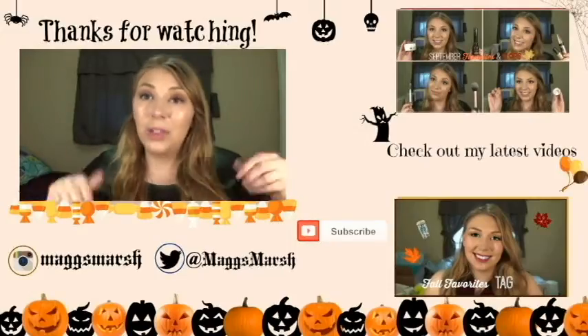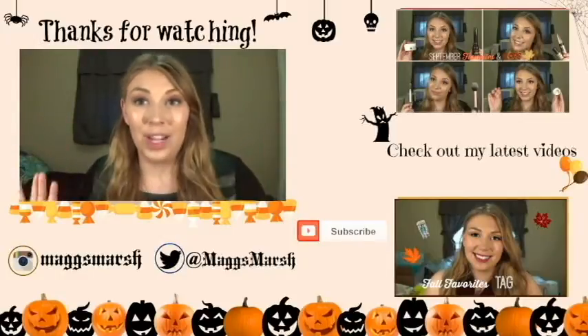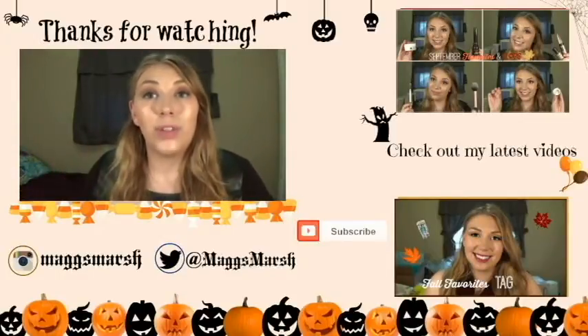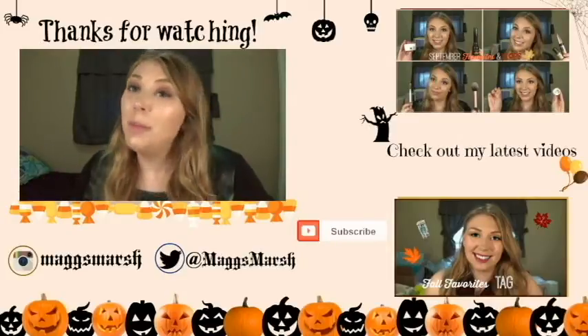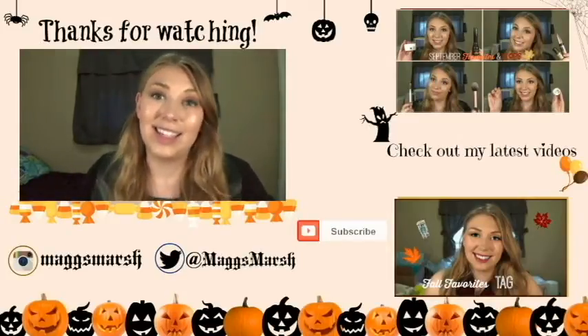Make sure to comment down below and leave any suggestions for future First Time Thursdays, because you guys know how much I love doing these videos. So just leave a comment down below if you guys have any product suggestions. Make sure to like and subscribe — that would definitely make my day. And I will see you guys next time. Bye!